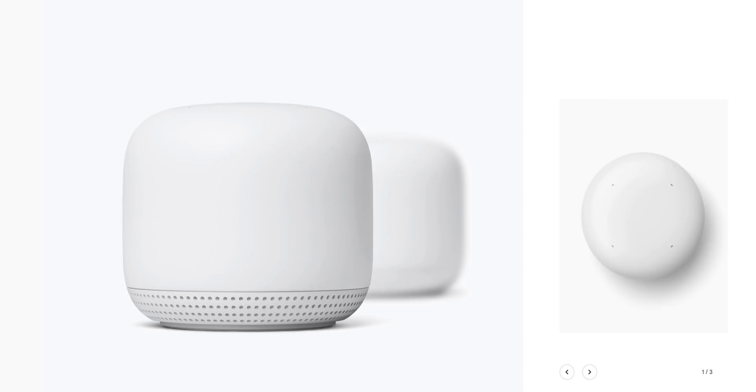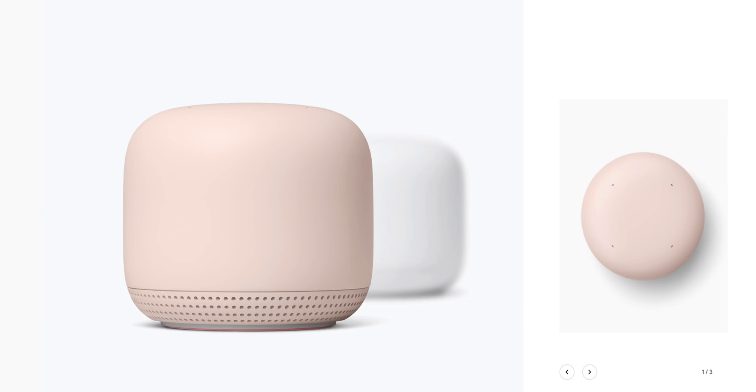You can get the access points in three different colors: snow white, a cool mist blue, and a pinky sand color. Note that the square footage coverage is line of sight in open space — walls will affect how far the signal actually goes. My house is 1,800 square feet and two stories, so I need the access point to cover both floors.